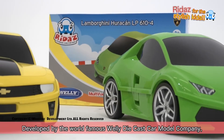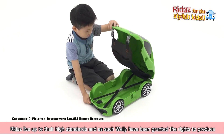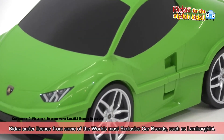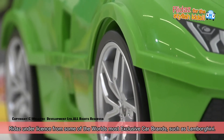Developed by the world famous Welly die-cast car model company, RIDA's live up to their high standards. As such, Welly has been granted the rights to produce RIDA's under license from some of the world's most exclusive car brands, such as Lamborghini.